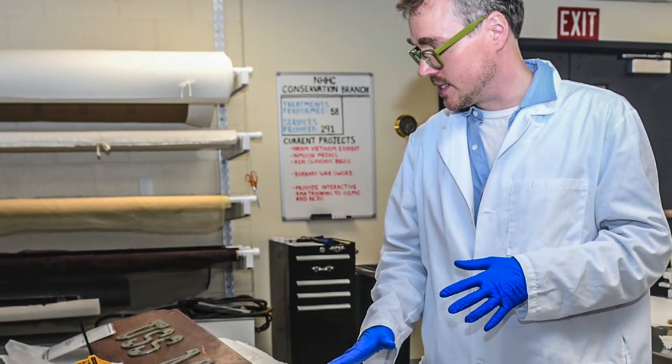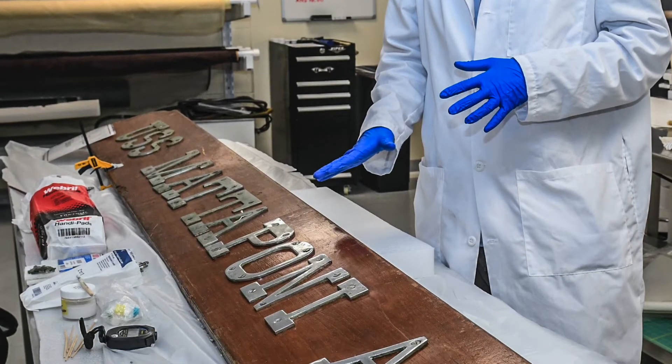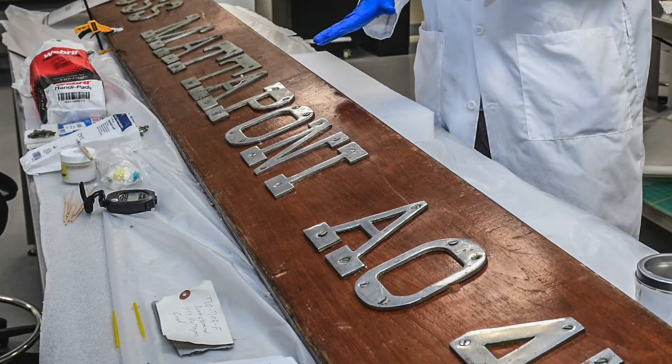Hi, welcome. My name is Robin Falanchek. I am the Assistant Collection Manager for the Naval History and Heritage Command Curator Branch at the Collection Management Facility in Richmond, Virginia. Here we take care of over 300,000 artifacts for the U.S. Navy, along with the other 10 museums that have their own collections.